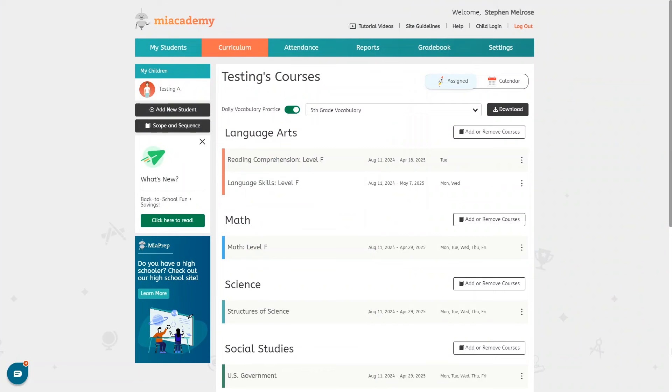You choose your child's courses and grade levels and you get to customize their schedule however you want to best suit your child's needs. When you first sign up you'll be asked to pick a grade level but after that you can adjust everything however you want. I chose fifth grade for this video. First you'll be brought to this screen where you can get everything set up, and up top you can choose whether or not to include daily vocabulary practice and select the grade level for it.